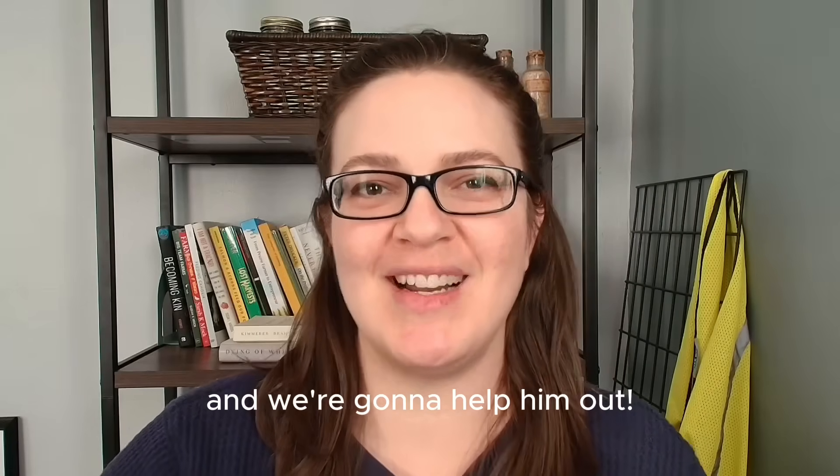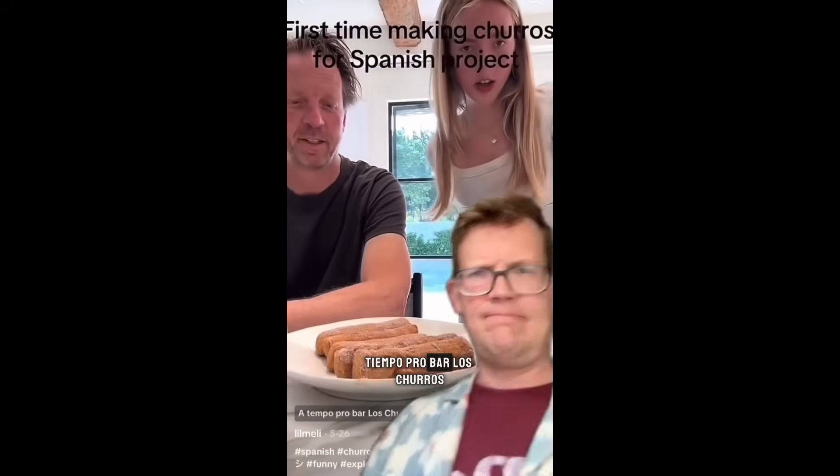Hank Green has food science questions, and we're going to help him out. Time for bar, los churros.